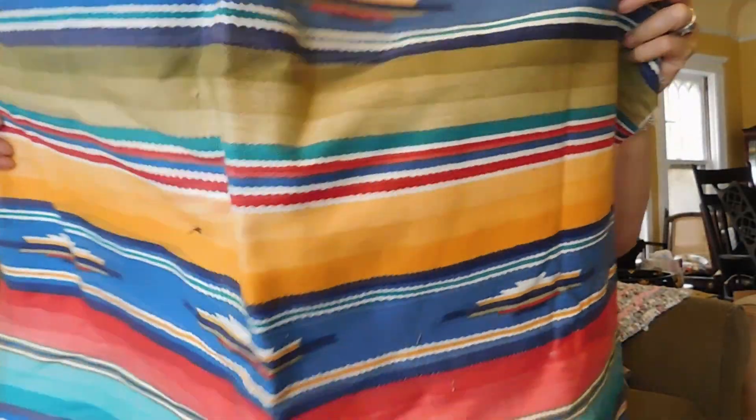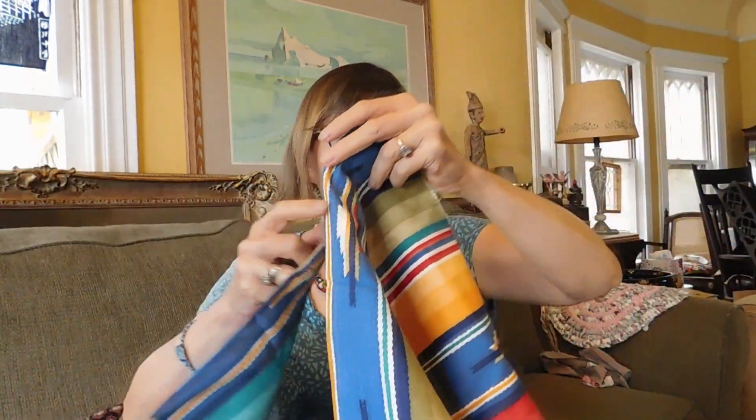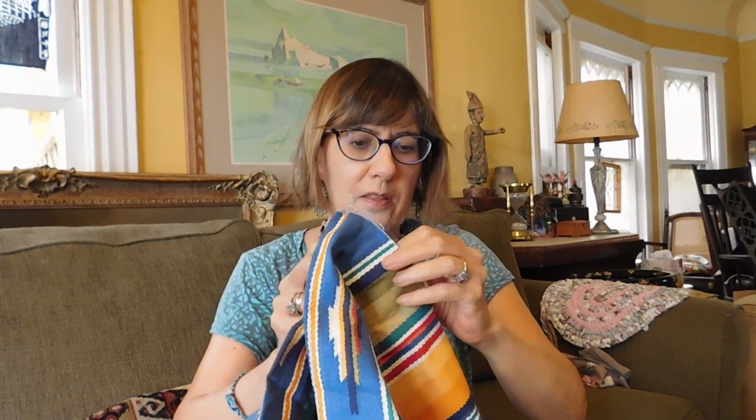Then we have this — it looks like part of a Saltillo blanket. It looks like Saltillo blanket fabric, though I don't think it's a real Saltillo blanket. It's printed like one. It's very pretty.